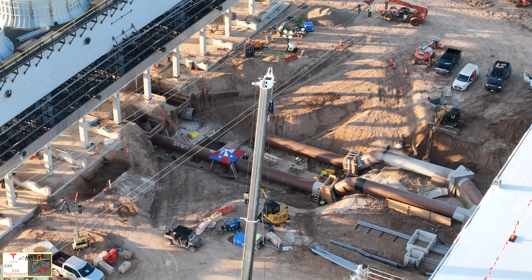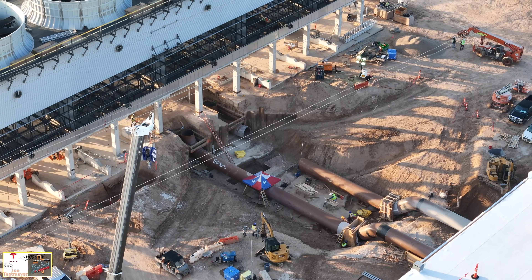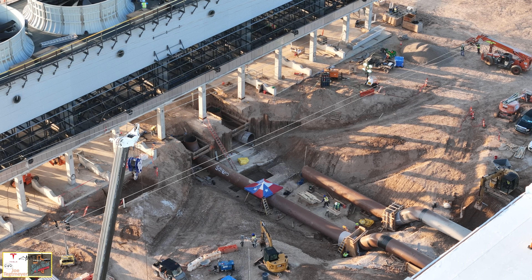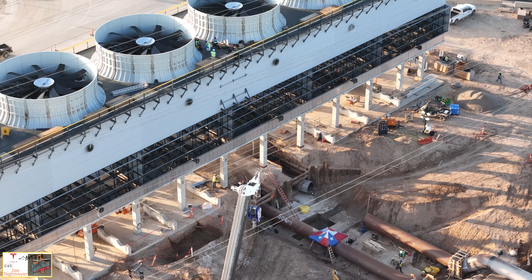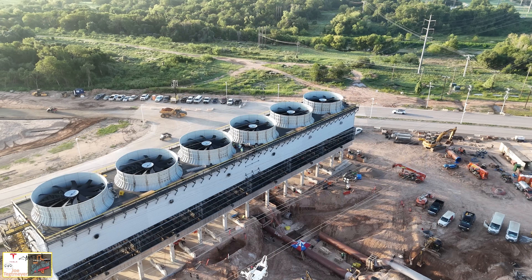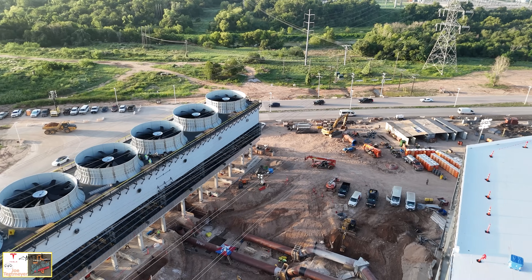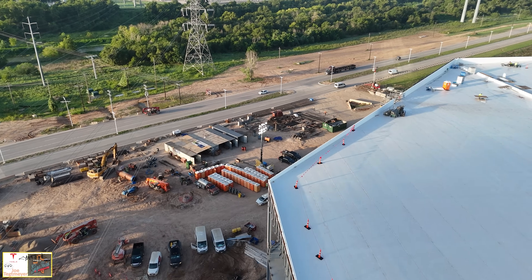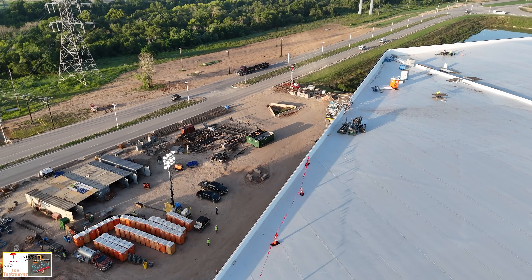As I continue to maneuver the drone, looking down the pipe installation has really made a lot of progress. You can see where it bends up underneath the cooling plant and an additional pipe segment is waiting for its connection. Then there'll be more of those concrete bands that will help support the pipes and keep them from moving when the water is moving through them. Great view here on the southeast corner of the activity with the cooling plant and the water pipes.